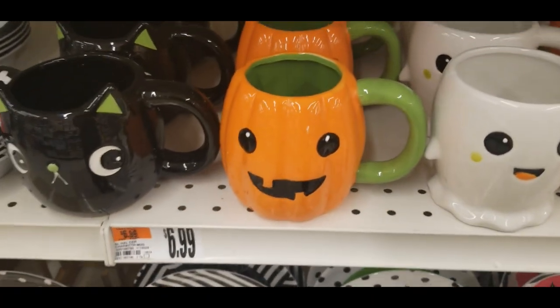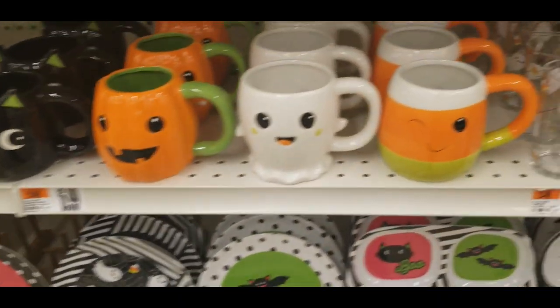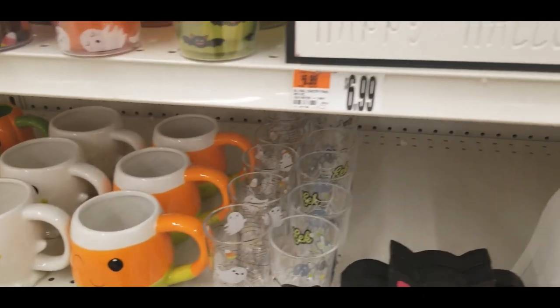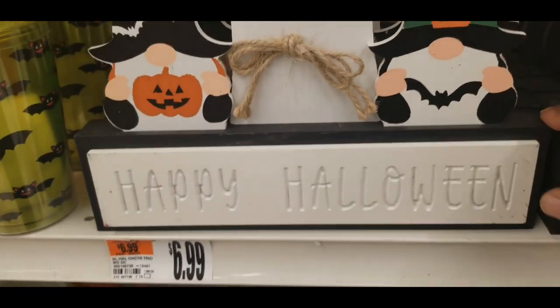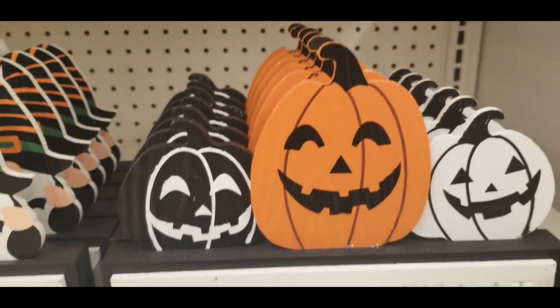Ghost, pumpkin, the cat — $6.99. They have the 'Happy Halloween' for $6.99. This is the pumpkins — gorgeous.